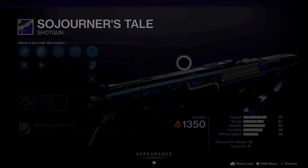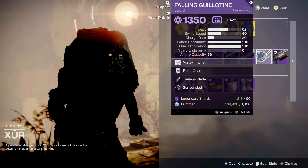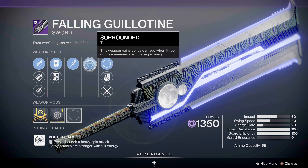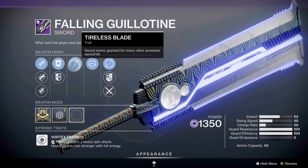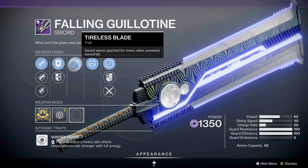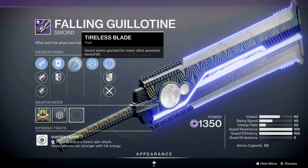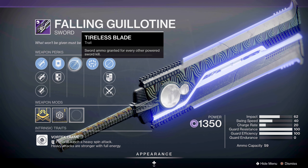I would pick the Soldier's Tail up for your PvE. And the heavy sword of choice this week is the Fallen Guillotine, which is very handy in ad clear. With Surrounded, this weapon gains bonus damage when three or more enemies are within close proximity. Tireless Blade grants sword ammo for every other powered sword kill — so every other kill with your heavy spinning attack generates heavy ammo. Not the best perks for this sword — you can do better — but not a bad choice. If you don't have this sword, I would pick it up.